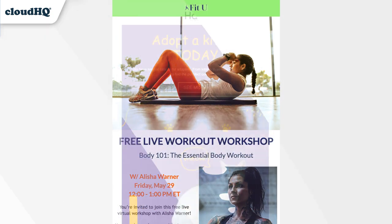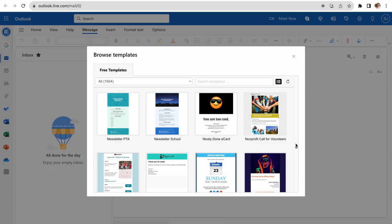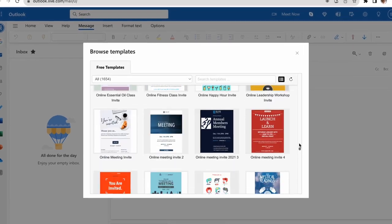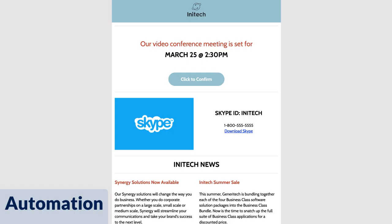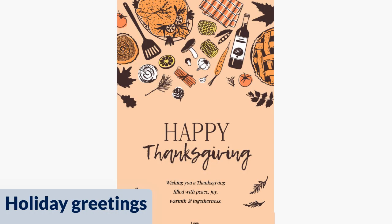Want to spruce up your email game without the hassle? Say hello to Outlook Email Templates by CloudHQ. Compatible with both Microsoft Outlook Office 365 and Outlook Personal, this is your one-stop solution for emailing with flair. We offer hundreds of beautiful and professionally designed templates for you to choose from — and the best part? They're absolutely free.